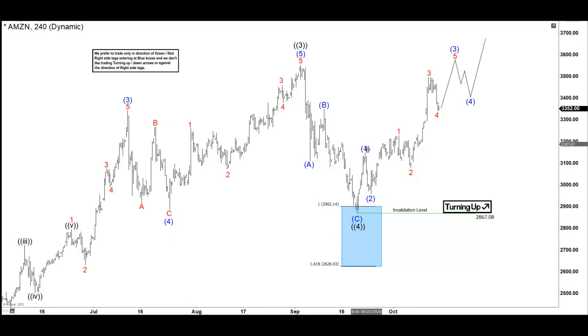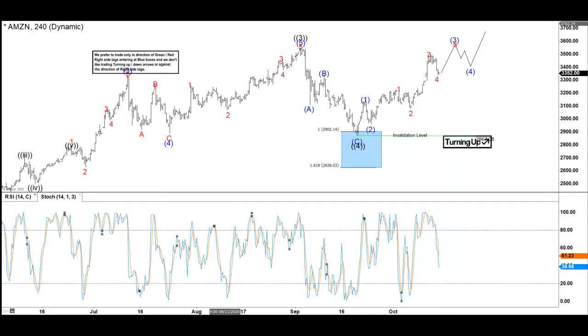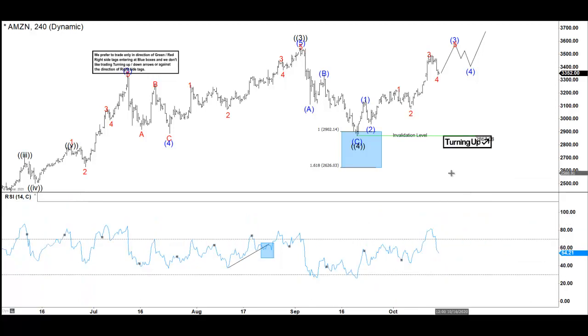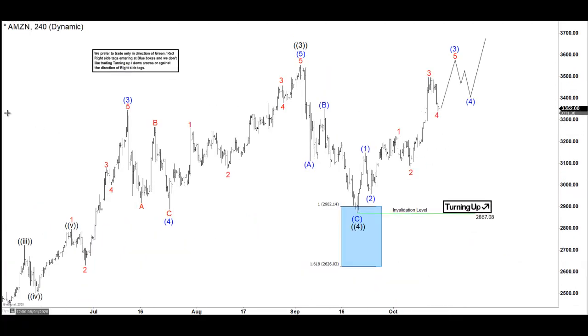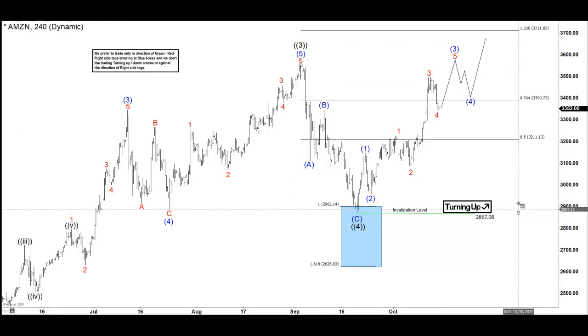From those lows you can count one-two, one-two, one-two-three verticals. Looking at the stochastic RSI, it sits at the high and is now resetting. We believe that Amazon here is going to make new highs and that Amazon is going to reach, most likely, the inverse 1.1 to 1.26 extension around 137.11, and it might turn lower there.